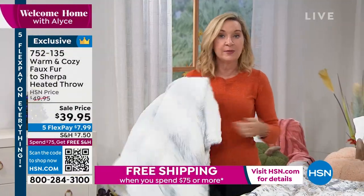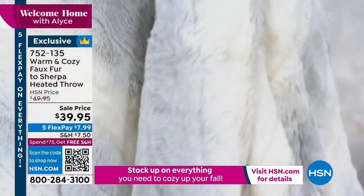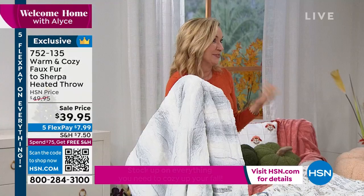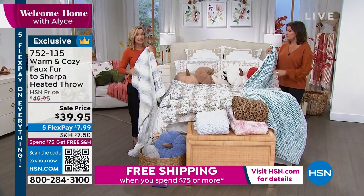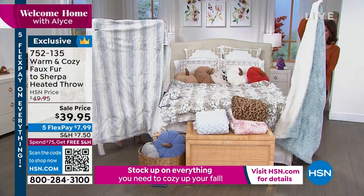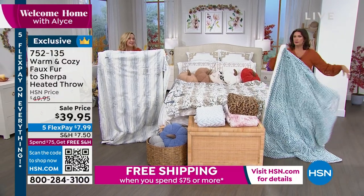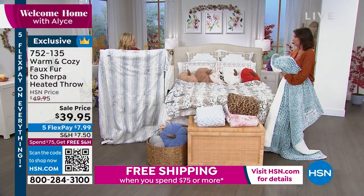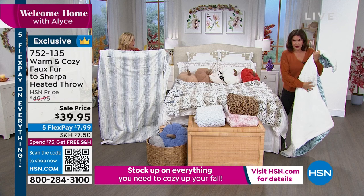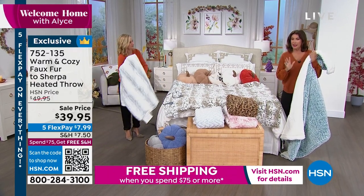Preheat your bed — lay it out, go get your PJs on, and when you come back your bed will be pre-warmed. It's personalized size, perfect if your partner doesn't want a full heated blanket. You can also use it like a heating pad for targeted heat in the small of your back. Not too big, not too small — it's a great giftable. All these pretty colors and textures mean there's something for everybody.